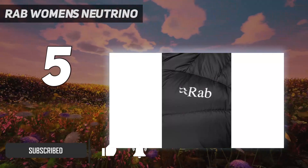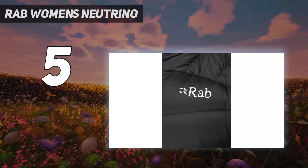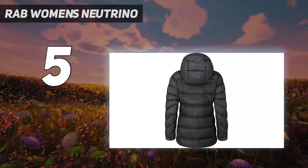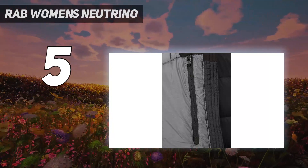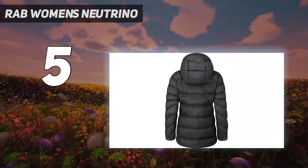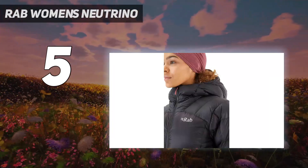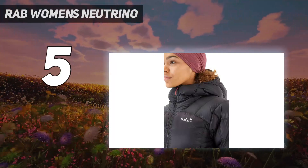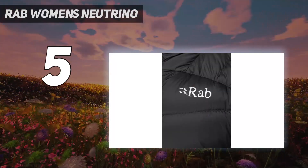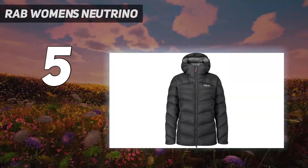Despite being just a down puffy jacket, it also boasts impressive water resistance and serious compressibility. The included stuff sack squishes this jacket down to roughly the size of a football, making it incredibly portable. The Neutrino repelled water and heavy wet snow without breaking a sweat, and it easily kept us warm on cold adventures without leaving us sweaty within. A fully insulated and adjustable hood with a wire-supported brim keeps your visibility clear while still keeping your ears toasty, and the high collar protects your face from wind and cold.